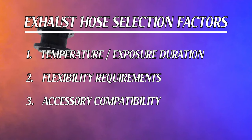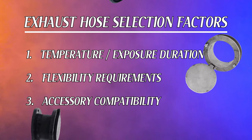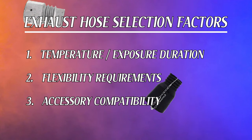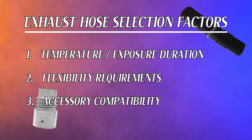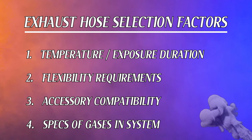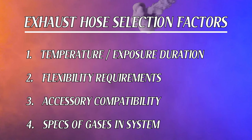Number 3: Check the compatibility of the hose if you want to connect it to other couplings, adapters, or other hoses made by other manufacturers. Number 4: Check for the temperature, pressure, and flow rate of all of the gases in your application, and then you can decide on the parameters such as internal diameter, length of the hose, and so on.